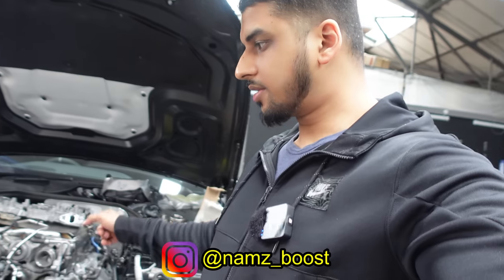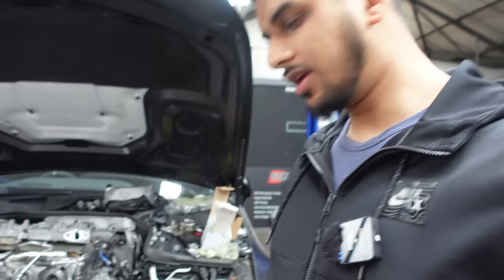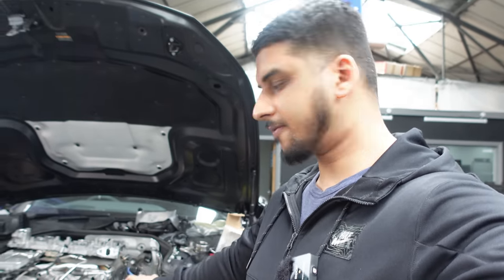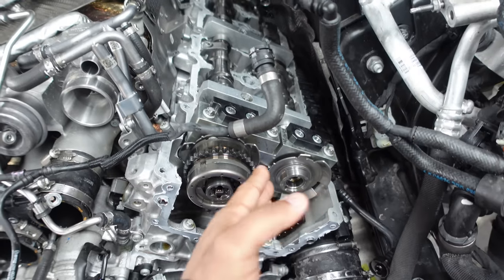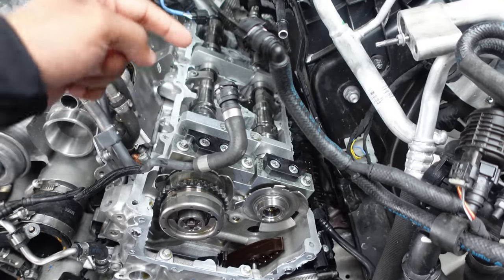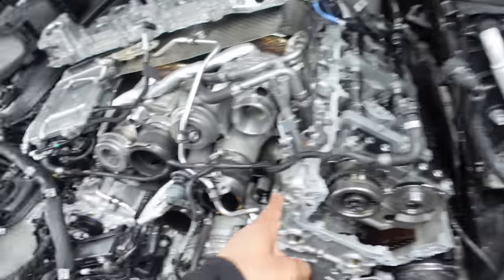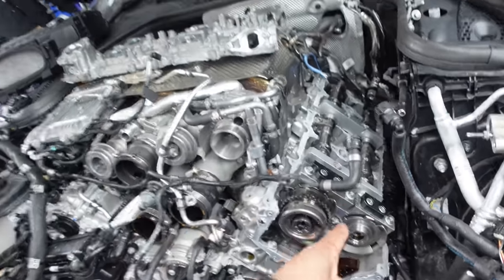Today we're back on the Mercedes GT63S. Where we left the car last time, we started the car up and had the same fault codes even after retiming it. We basically confirmed it's not a timing error and it's more to do with a mechanical fault. Something in this engine is causing the timing to be thrown out on the passenger side bank. My guess is it's the camshaft adjuster on the inlet side. Since we're there anyway, I thought it's wise to change the timing chain tensioner and the chain at the same time, because of how much strip down is required to go back to it if it's not the adjuster.